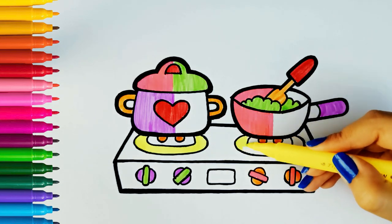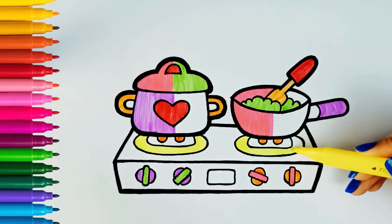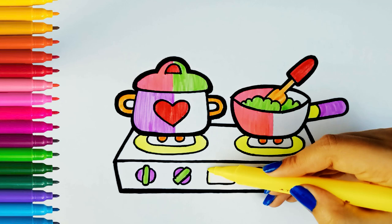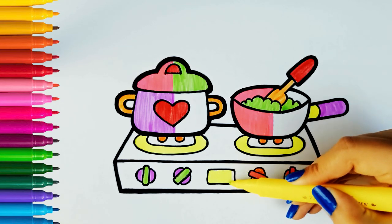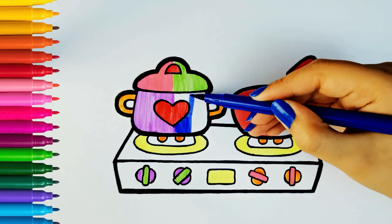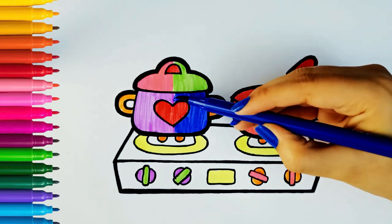A, B, C, D, E, F, G, H, I, J, K, L, M, N, O, P, Q, R, S, T, U, V, W, X, Y, and Z. Black, Blue. Now I know my ABCs, next time won't you sing with me?